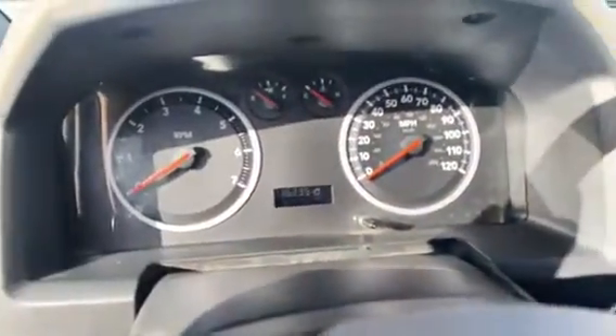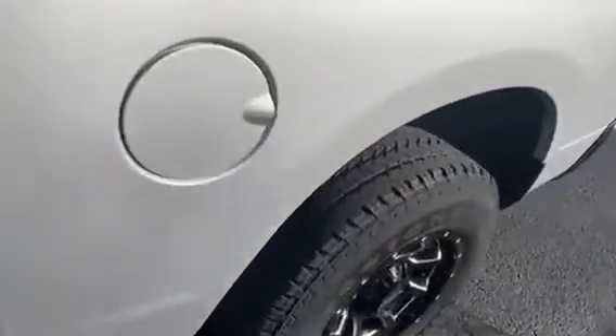Of course, being a fleet vehicle you're going to have some of that. The interior is actually in good shape. The mileage is 136,235. It's got two keys — three door keys and two ignition keys.